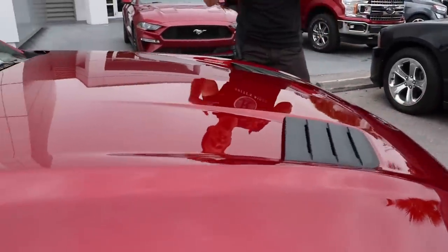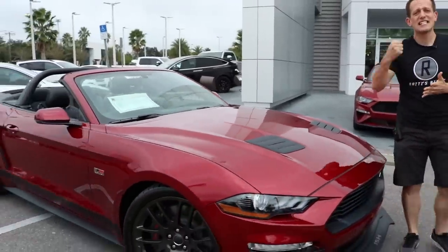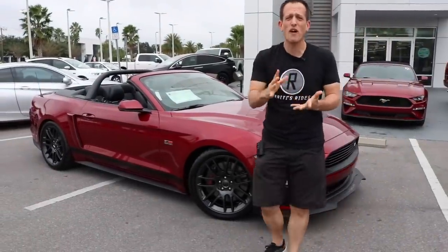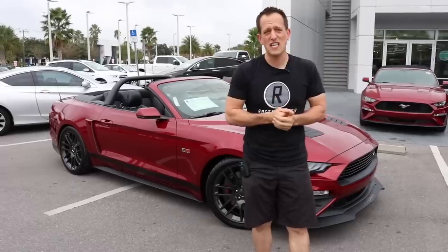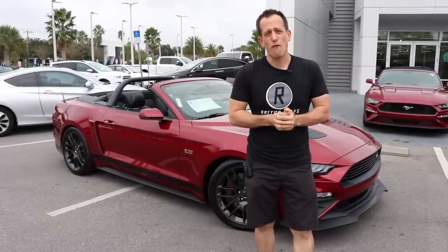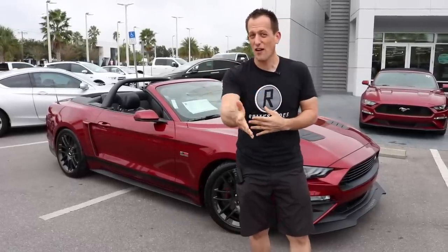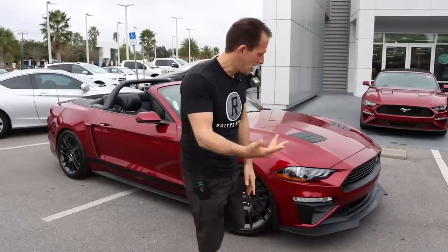So if you're wondering, this is a performance pack convertible that has been sent over to Roush and then has all the adjustments done. Ford's been making some great performance cars with the GT350, with the performance pack one and two, but it's nice to see a convertible. I know a lot of you guys love convertible Mustangs, and this is a great way to get into a convertible performance Mustang and have that distinctive look.